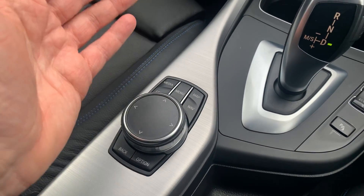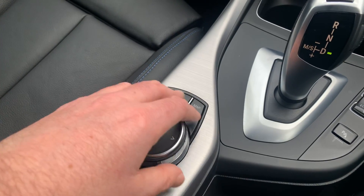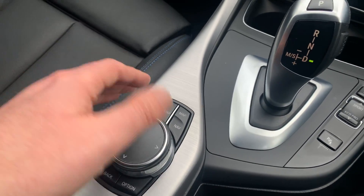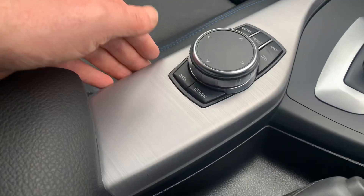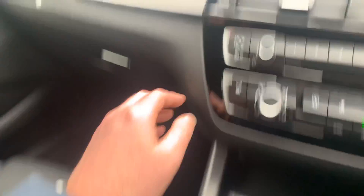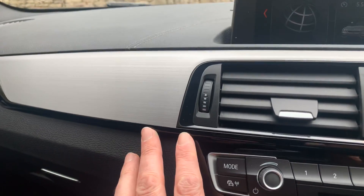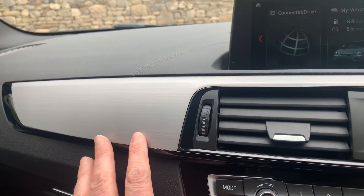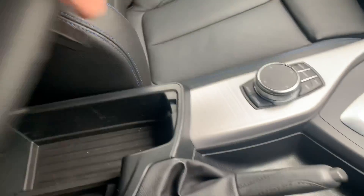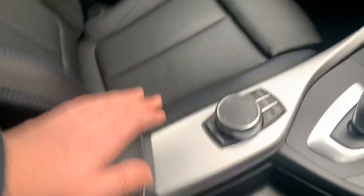BMW probably has the best sat nav system out there, and the iDrive controller is really easy to use. This car has brushed aluminium trim on the centre console, door handles, and dashboard, with a gloss black finish to complement it.